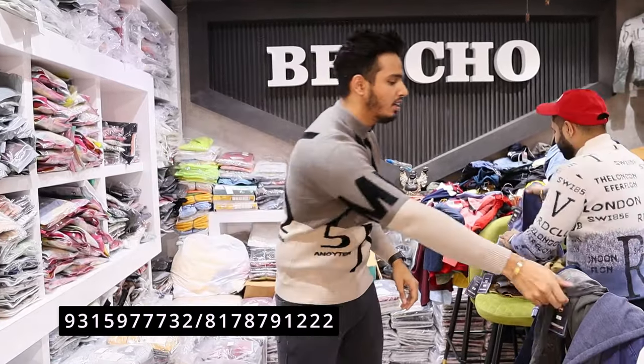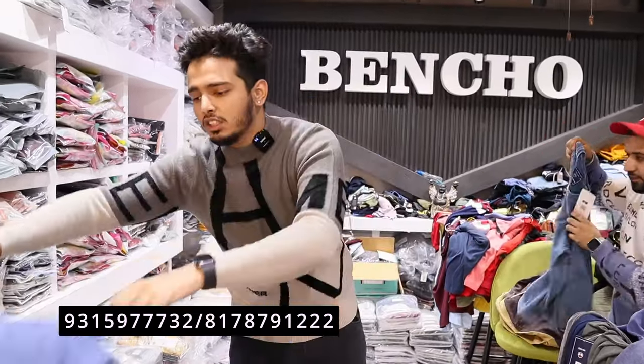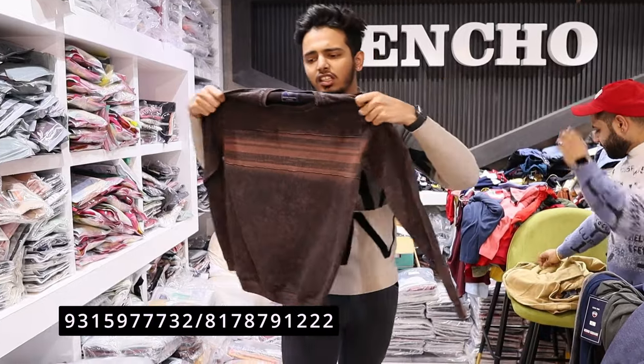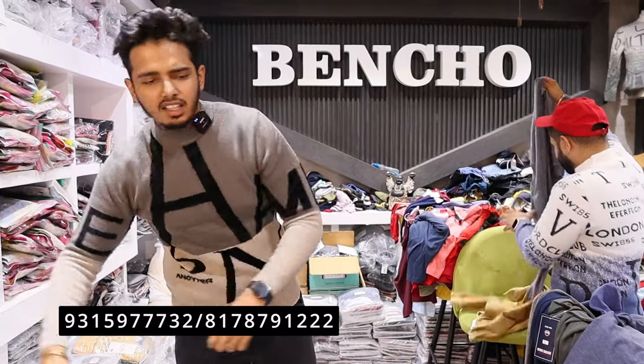In our collection we have embroidery, printing, and all different article types. Normally we make three to four colors per article. We have a 12-piece chart. We have sets of 9-piece, 12-piece, and 16-piece options available. Color combinations are set to set.